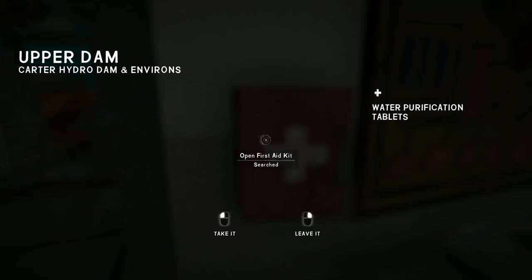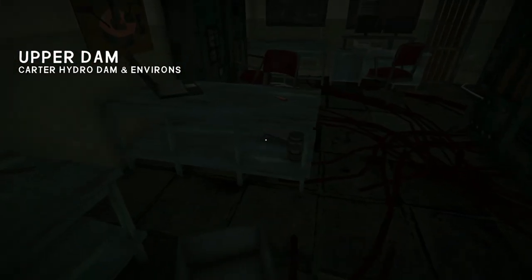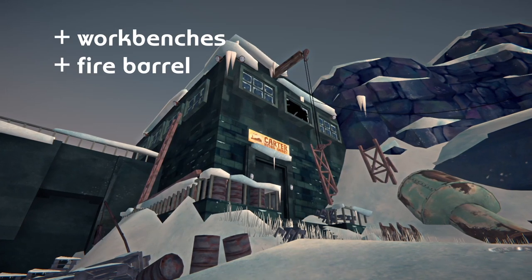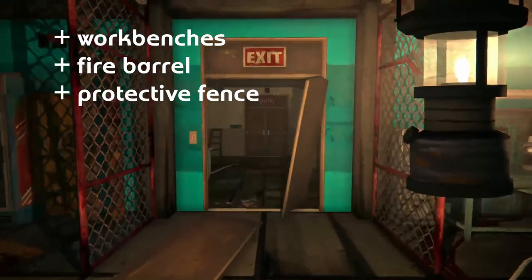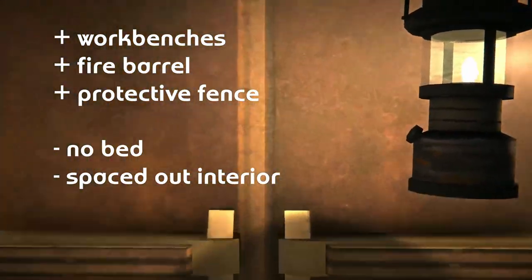The answer lies with its never-ending ominous creaks, dark interior, and lack of beds. Though the Carter Hydro Dam has multiple workbenches, a fire barrel, and a protective chain link fence, it has no bed, a large spaced-out interior, and general bad vibes. 3 out of 10 — good for survival, bad for mental health.